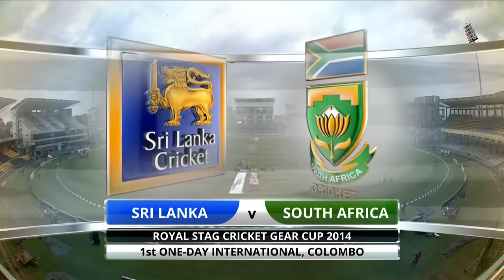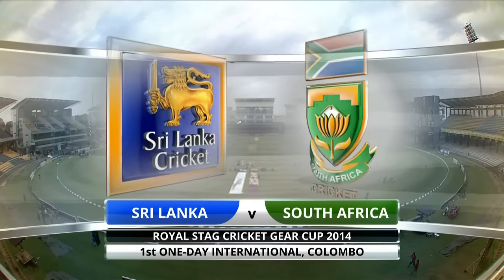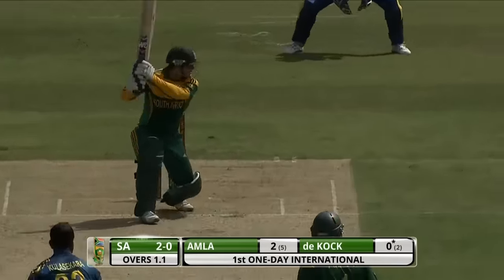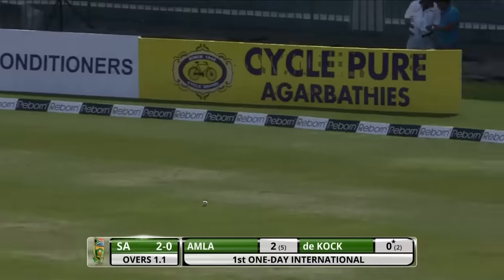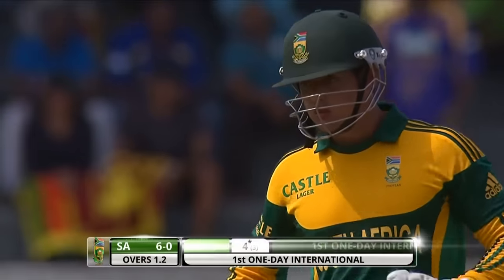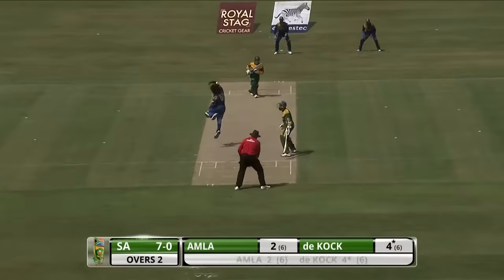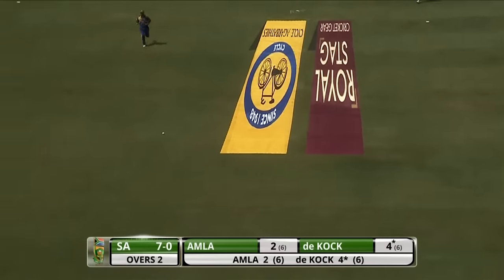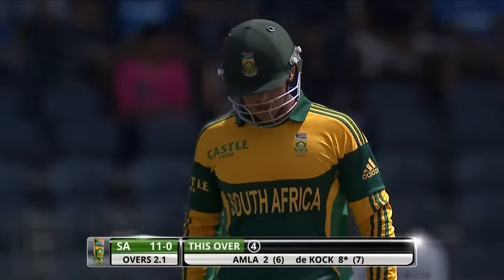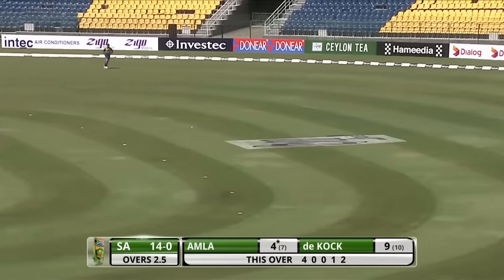Welcome to the highlights of the first One Day International between Sri Lanka and South Africa in the Royal Stag Cricket Gear Cup 2014. De Kock crashes it away on the offside for four — nicely played. He'll enjoy that because the ball was leaving him and also short and wide. Malinga so often the difference between the two teams. That's punched down the ground nicely by de Kock for four runs, finely controlled.